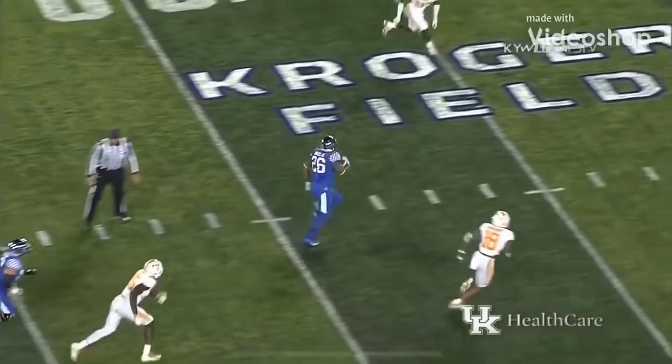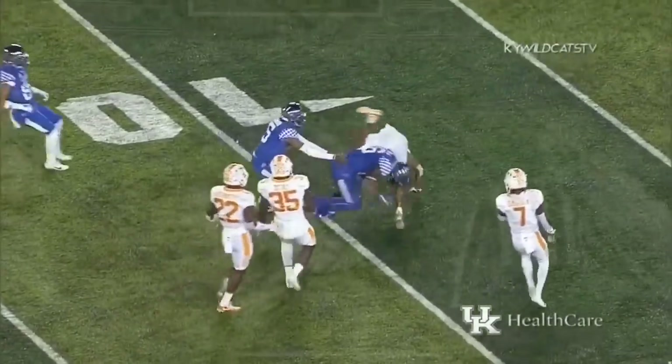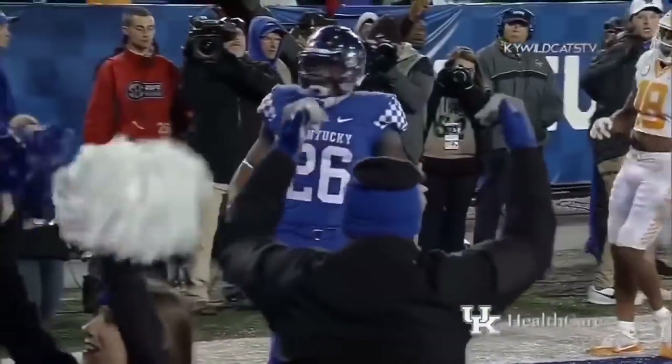Give it to him straight ahead — 35, 30, 25, 20 — and leaps across the 15 and goes down close. Gives it to Snell off right tackle and he'll go in standing up, touchdown Kentucky!